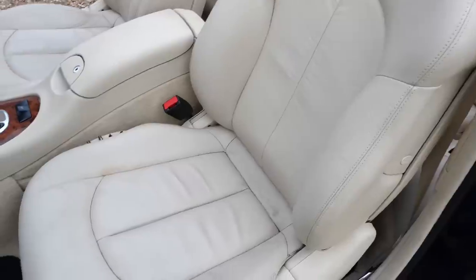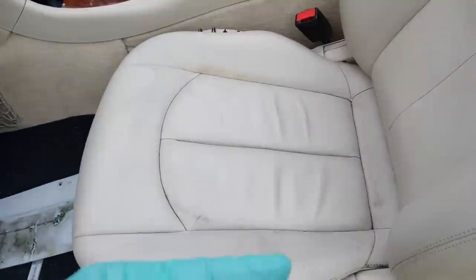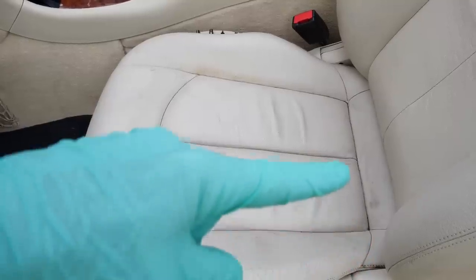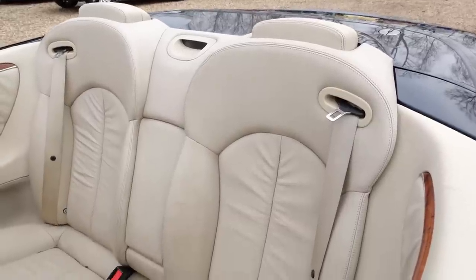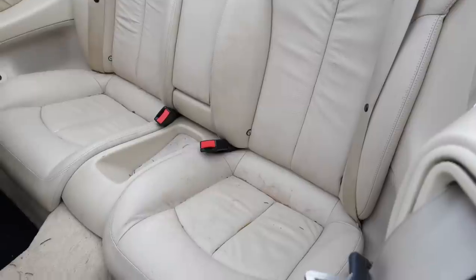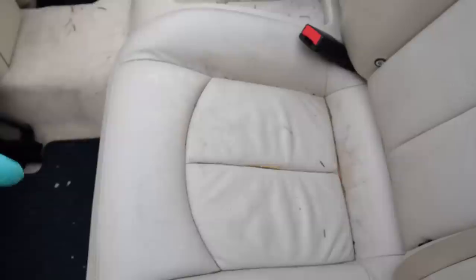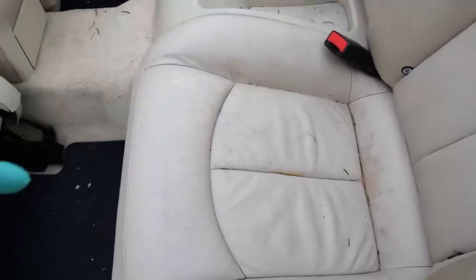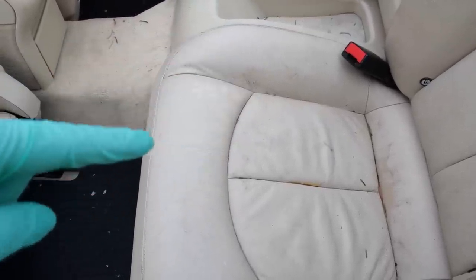I'm going to make a guess that probably the passenger seat has had a child seat bolted onto it, and just over a period of time it's rubbed in the same spot and worn through the colour on the leather. The same thing has happened on the back seat as well — either the dog's clawed it or a box was on there at some point over a long period of time and it's just damaged it.